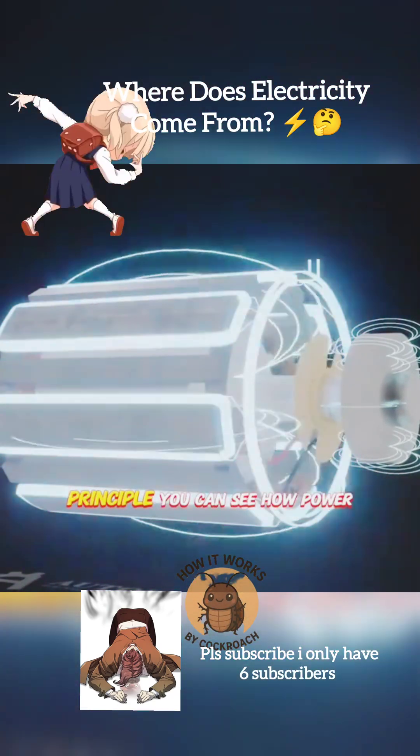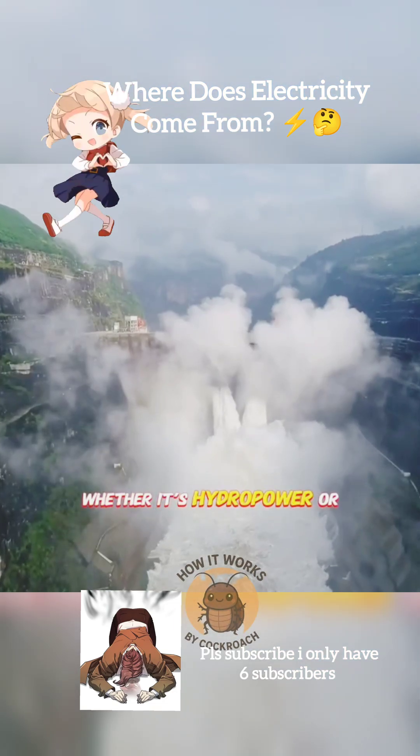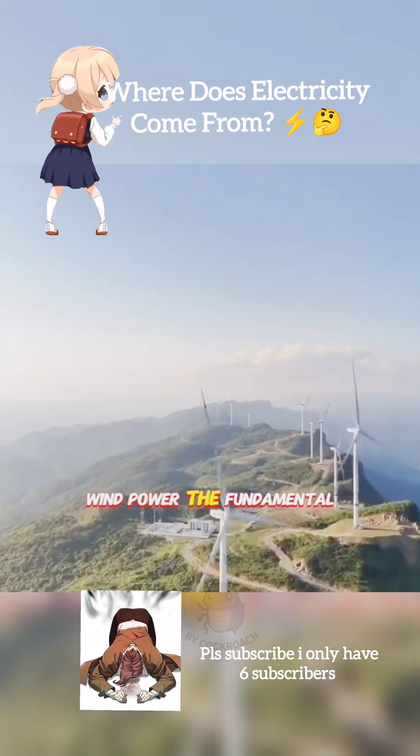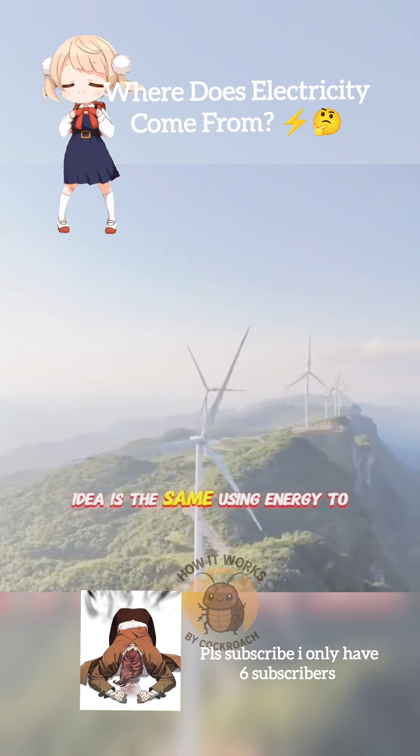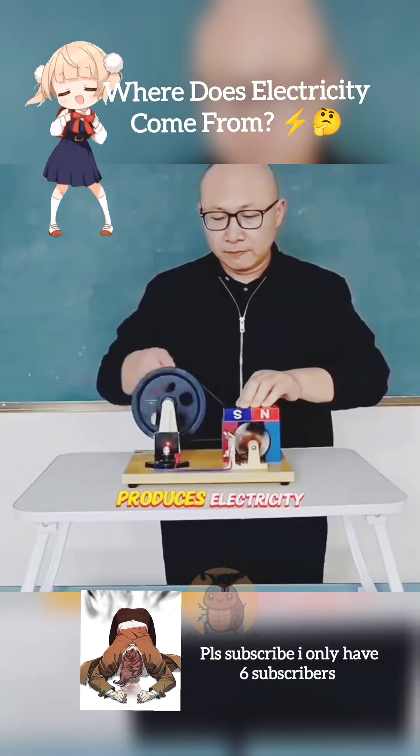Once you understand this basic principle, you can see how power plants generate electricity. Whether it's hydropower or wind power, the fundamental idea is the same: using energy to spin the generator, which in turn produces electricity.